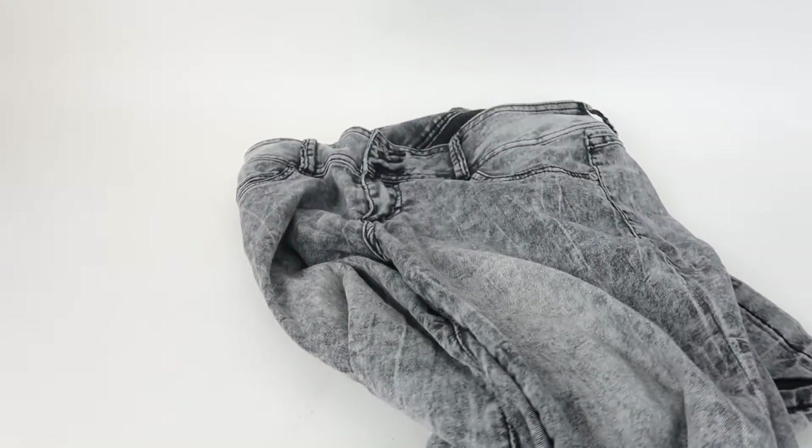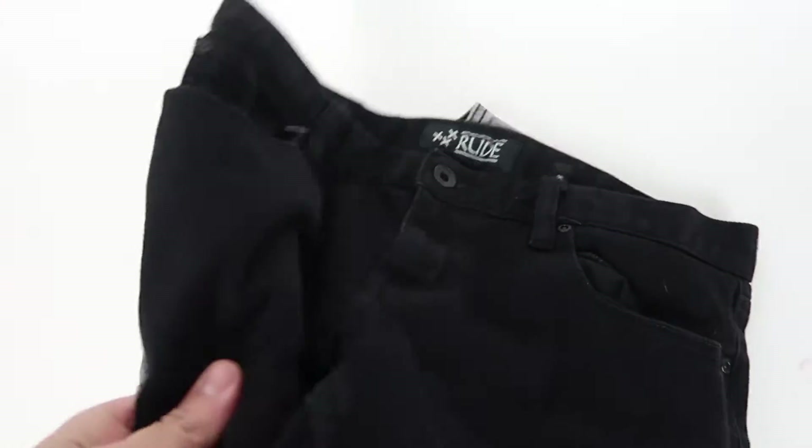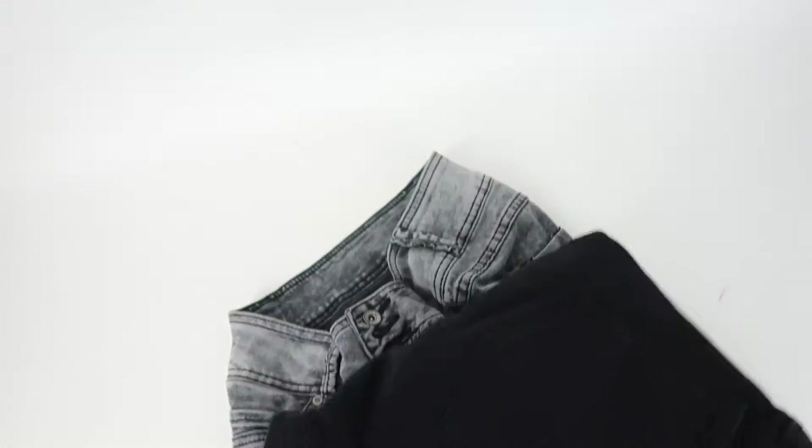Got some other items that were just donations from family members. A pair of pants right here — these sold on eBay for $10. Another pair of shorts — these sold on eBay too. They were up there for a while, so I just took an offer of $8 on these, just trying to clear some stuff out.